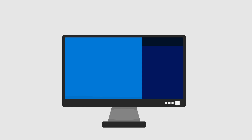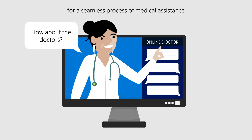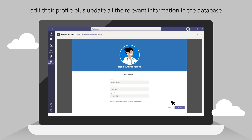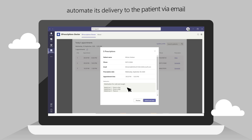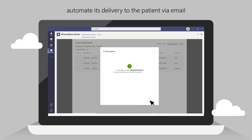Now, what if you're a doctor? How will this app work for you? Under the ePrescriptions app, doctors have permissions to view their appointments for the day. They can also edit their profile and update all the relevant information in the database at once. This application also allows doctors to generate an ePrescription for their patients and email it to them along with an additional attachment. It will be delivered to the specified patient's email during the booking of the appointment. That's how convenient it is.